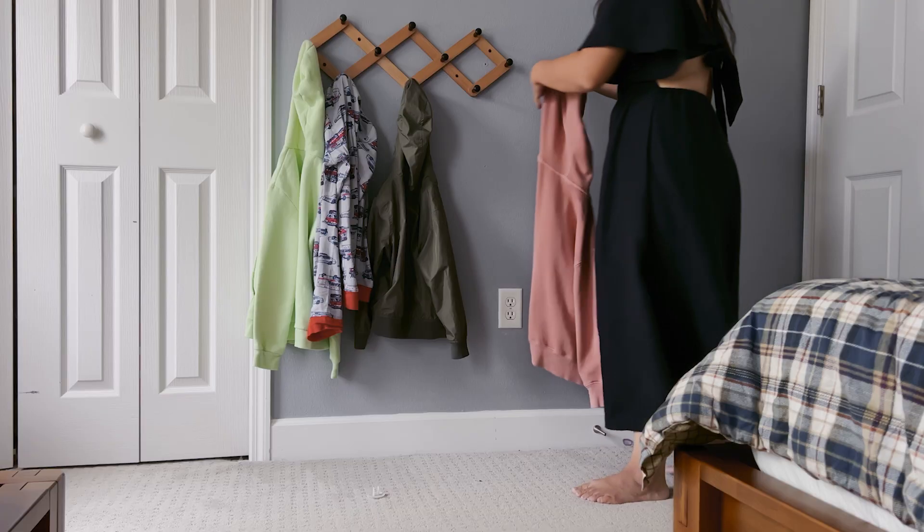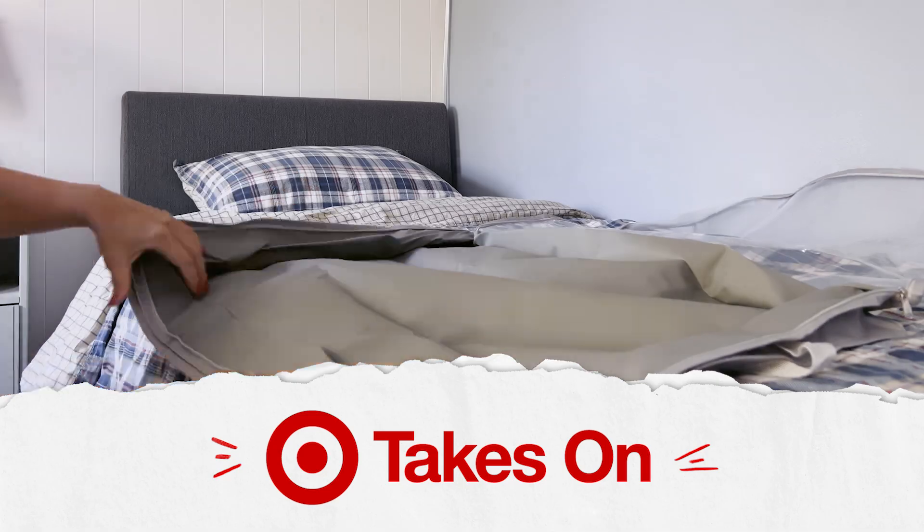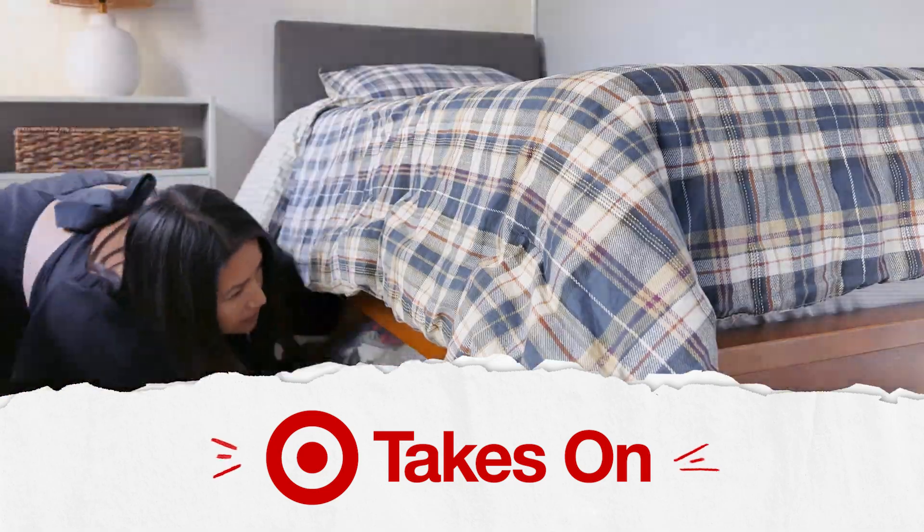Back to school is just around the corner, so I completely understand how chaotic and stressful this time may be. I'm going to be taking on home organization with kids and show you some of my best tips and processes that I have in place to help you get organized before the school season starts.